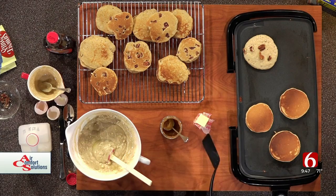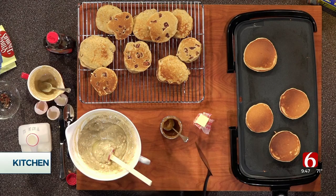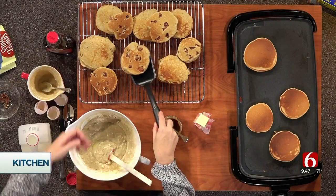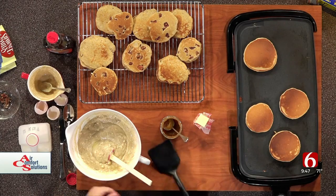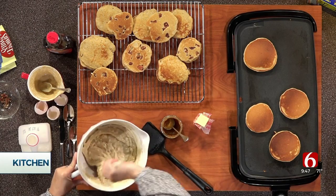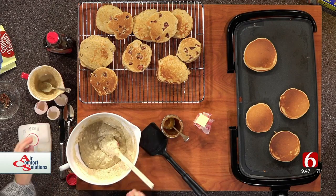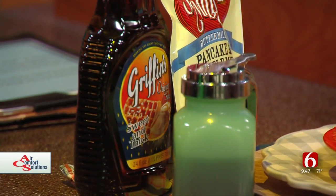I caught these a little too brown for my taste, but some people do like them a little more brown. The pecans make them look really cool too — you can see on the other plate, they just look fantastic. We're also using Griffin's syrup. The thicker syrup is the waffle syrup and the thinner syrup is the pancake syrup — they're both good, it just depends on what you like.